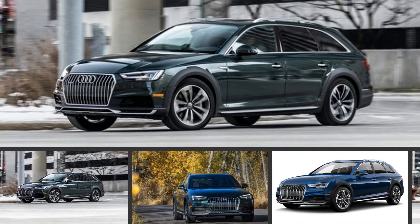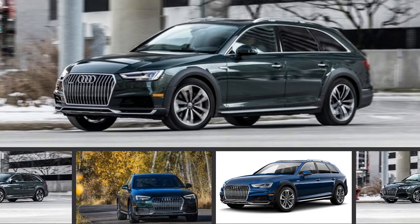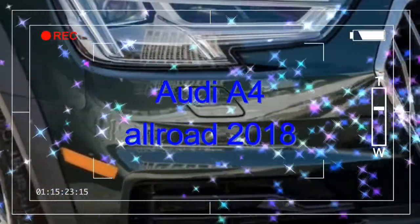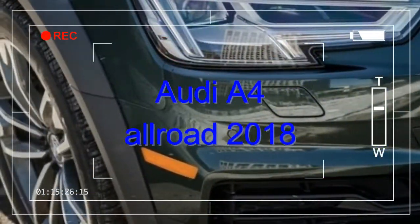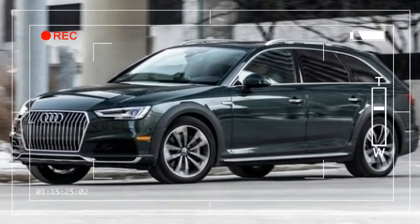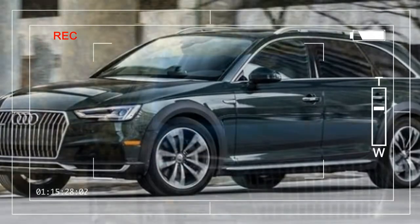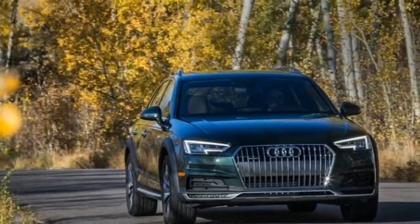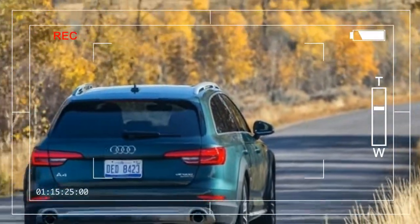That Audi's A4 Allroad doesn't perpetually turn the drive shaft to power its rear axle differentiates it from every Quattro model sold in the US since the original 1983 Quattro Coupe. That all four tires are pulling when needed is apparent from behind the wheel, but the switch from front to all-wheel drive is an instant, seamless, and transparent transition.